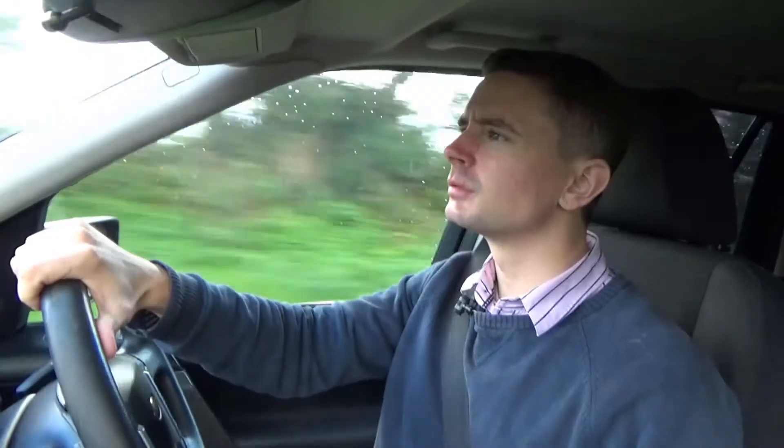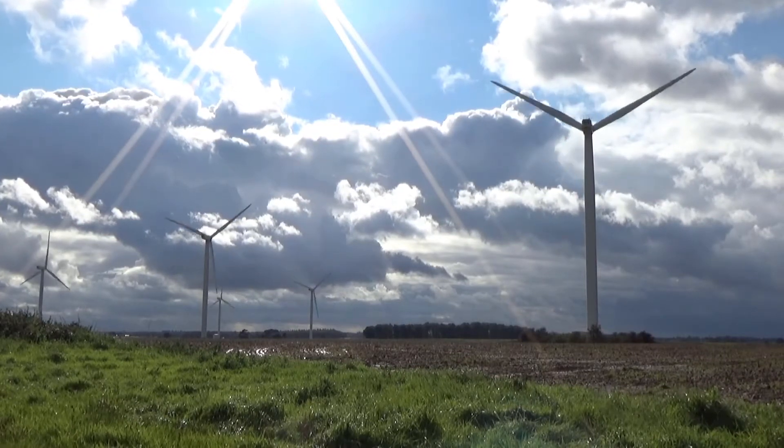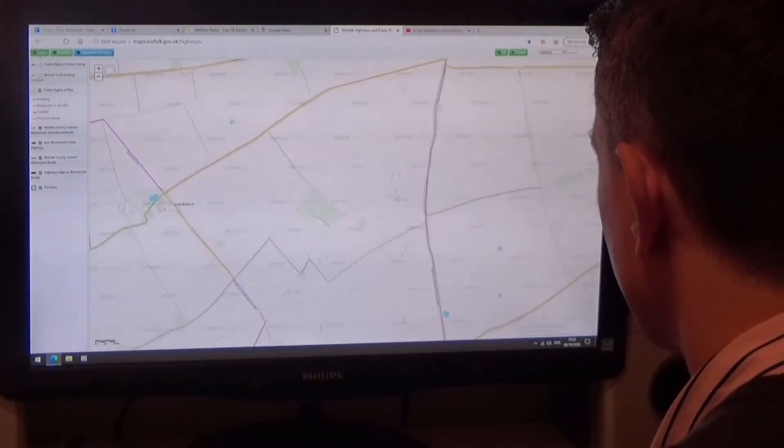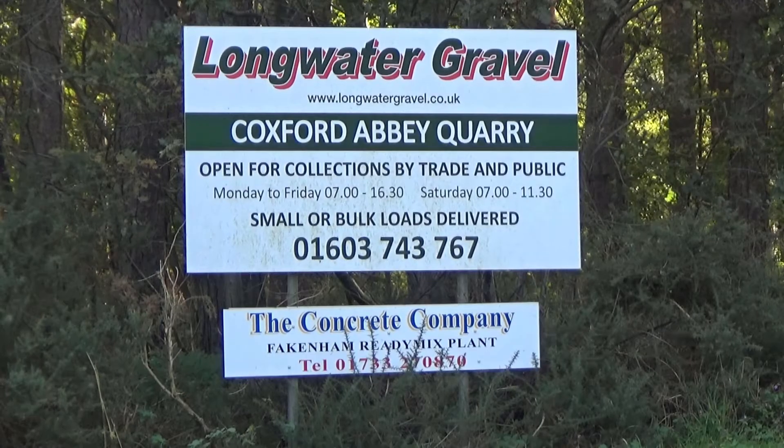A few miles away from me is the sixth turbine installation at Jack's Lane Wind Farm, installed in 2014. The entire site is surrounded by a network of public lanes and footpaths. But first I call in at Coxford Abbey Quarry to record a completely different industrial soundscape.